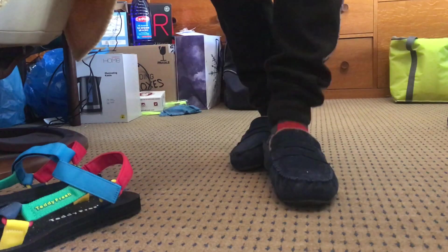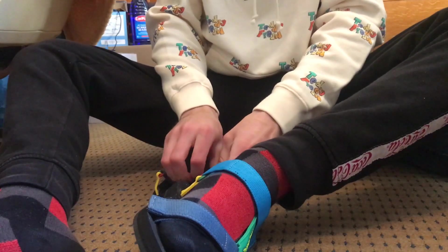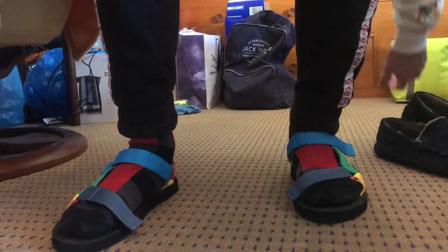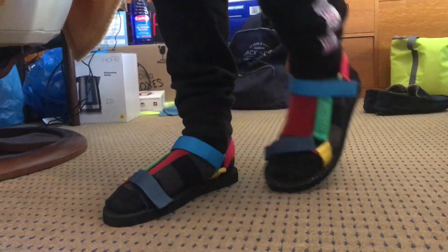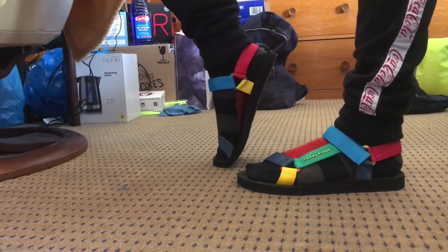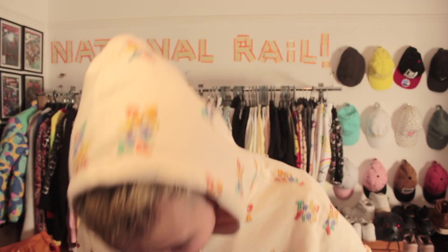It does say Teddy Fresh on the bottom — but backwards! So that when you do a footprint it will leave 'Teddy Fresh' written in the sand. That's bugger smart, and it's smart of me to figure that out especially with a new haircut. Of course I'm going to wear socks — I'm not going to rock around with my bare feet. Look at them — I might even wear these around the house as slippers. I've actually got a pair of Teddy Fresh sandals!